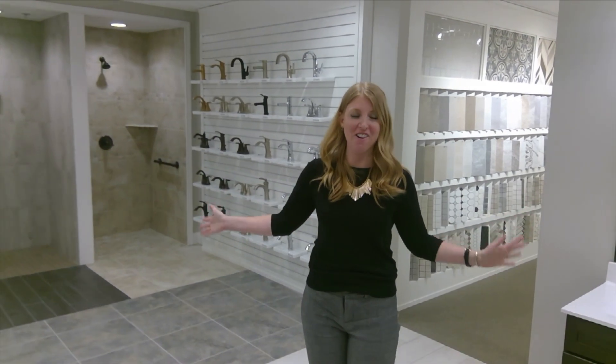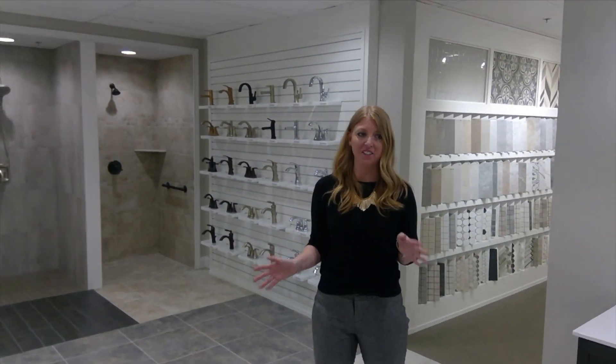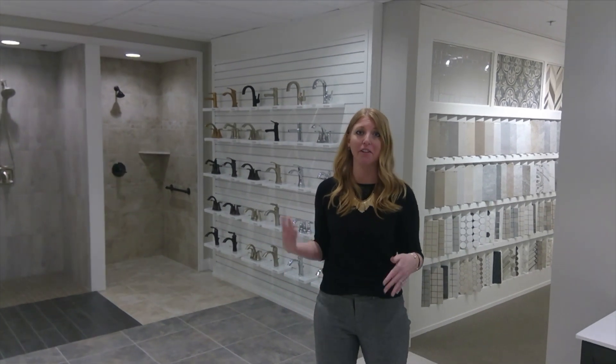I'm standing here in our awesome bathroom display. You can get a lot of great ideas just standing in this space and seeing how we put tile together.